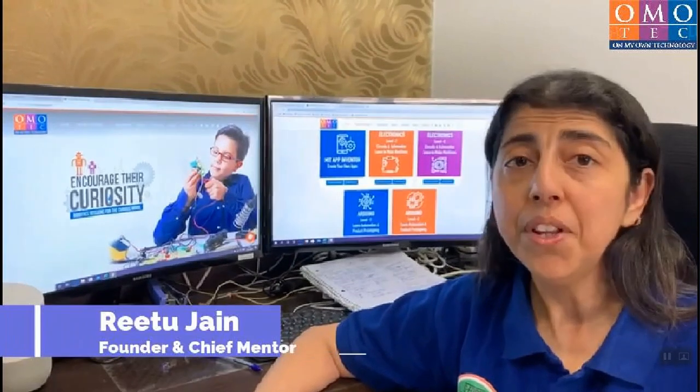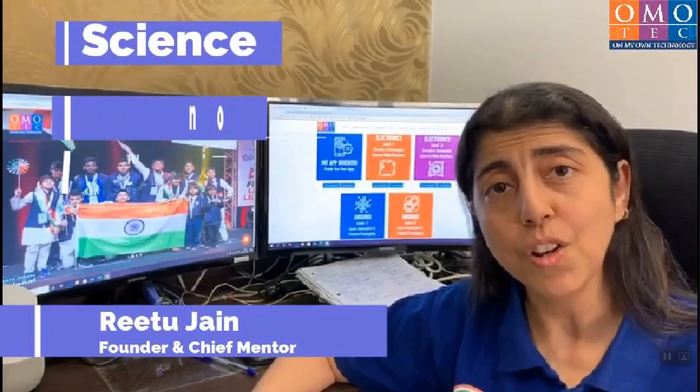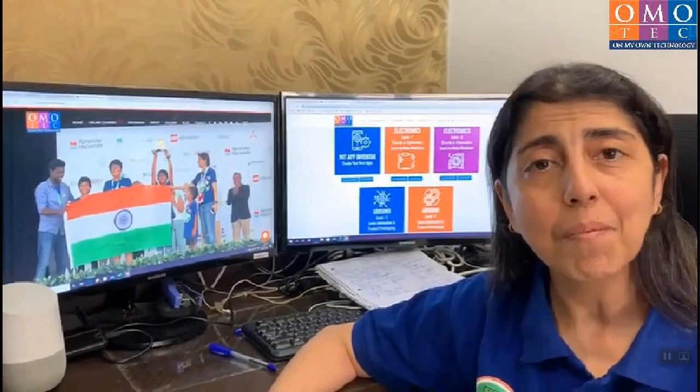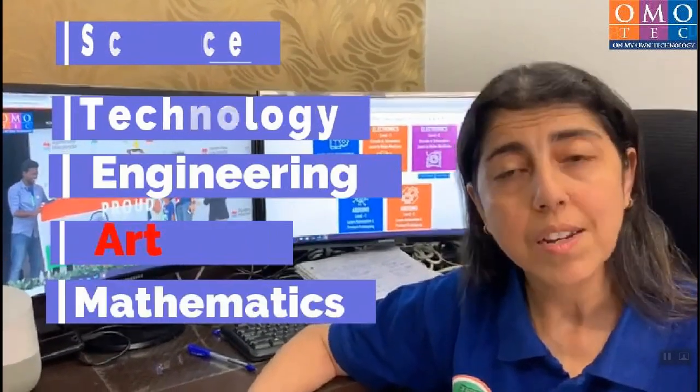Hello parents, we have all been hearing a lot about STEM. STEM is nothing but science, technology, engineering and math. We also have been hearing STEAM — STEAM adds an 'A' which stands for art.